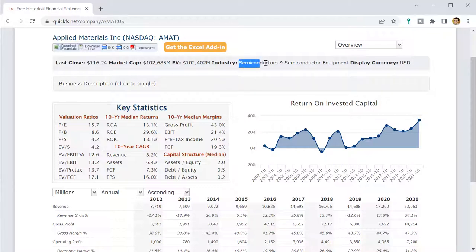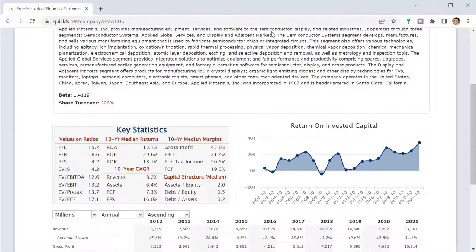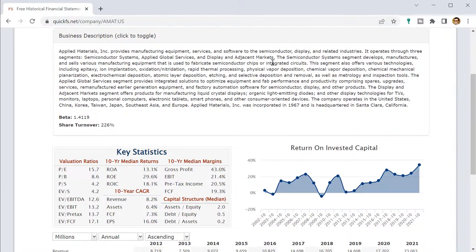First up is industry. This is in the semiconductors and semiconductor equipment industry. They manufacture equipment, services, and software for semiconductors, displays, and related industries. They develop and manufacture various technologies. They do provide fab work. The display and adjacent market offers LCD displays and OLEDs, so they operate across a lot of the world.